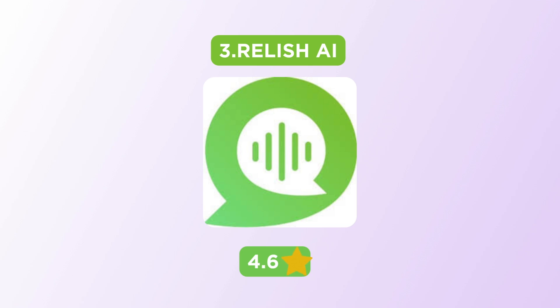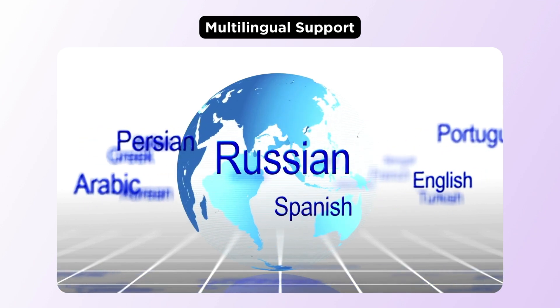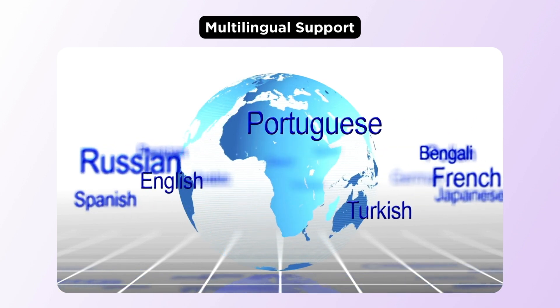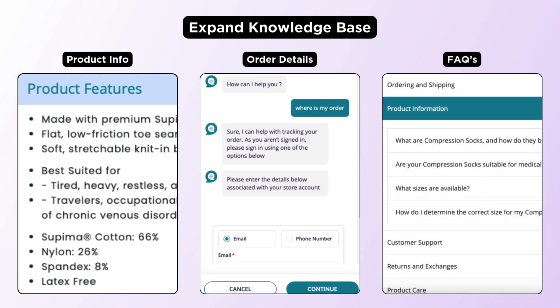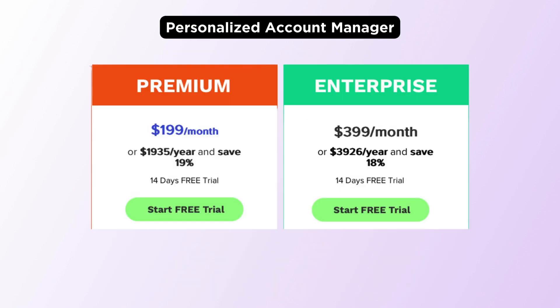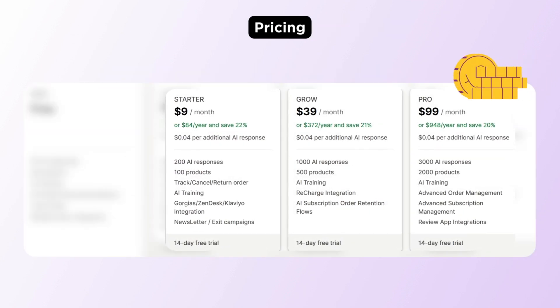Next, we have the Relish AI app. This app supports multiple languages as available on ChatGPT. You can also update its knowledge base with information about your products, order details, FAQs, and troubleshooting guides. It can also handle live order tracking, cancellation, and returns. Only the premium and enterprise plan subscribers get a dedicated account manager for setup and customization. As for the pricing, it has a free plan and their paid plan starts at $9 per month.